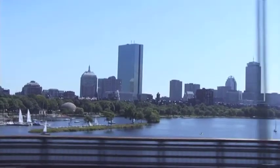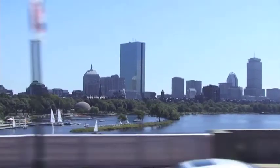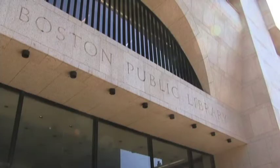Finally, we headed downtown to the Boston Public Library to find out about their involvement in the Shelf Life Collaborative.